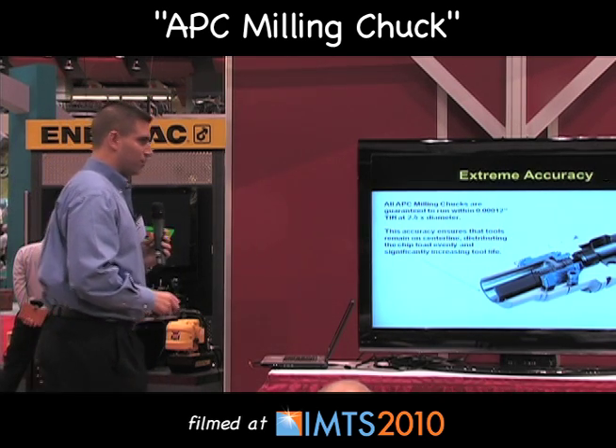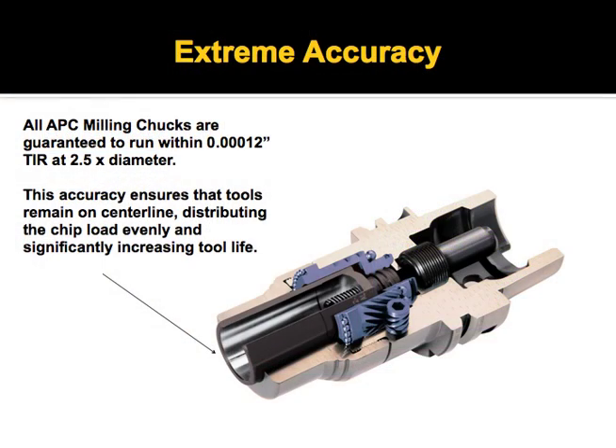This shows the internals of the APC system. We guarantee 1.2 tenths at 2.5 times tool diameter.